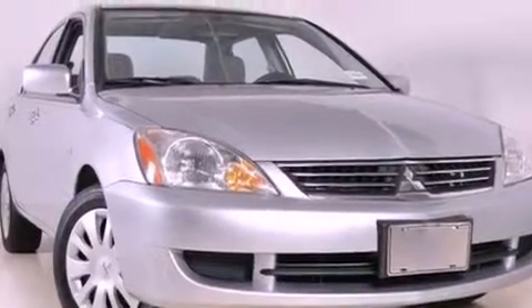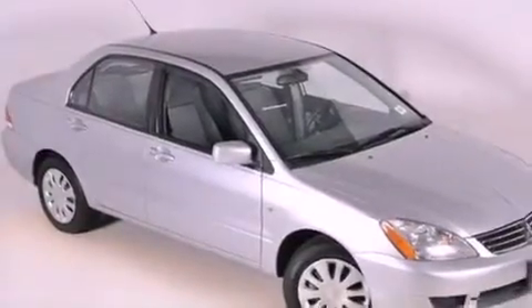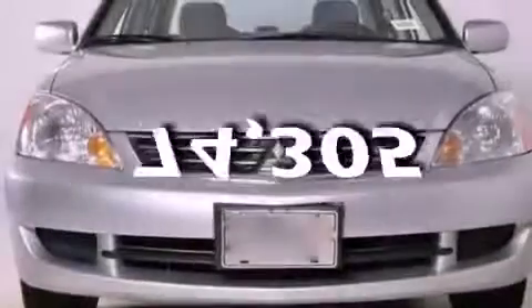Features include a multi-link rear suspension, a rear window defroster, a passenger side vanity mirror, latch-ready child seat anchors, rear seat child-proof door locks, and this vehicle has fewer than 75,000 miles on the odometer.